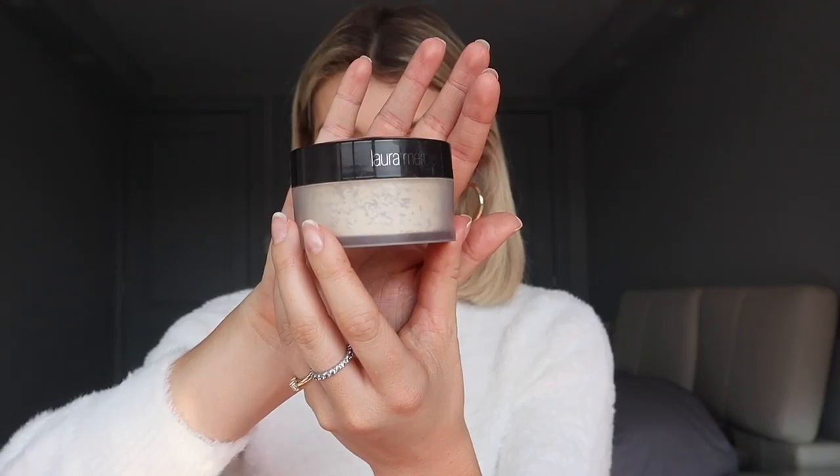Next I like to set my concealer a little bit. I'm using an all-time favorite: the Laura Mercier translucent setting powder. This stuff is great. I also have the shiny version which is great if you want to accent highlighter on your cheeks, but I use the matte one for my under eye.